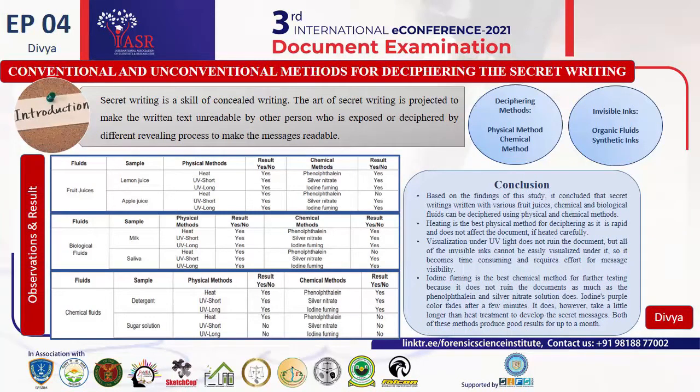These samples were then visualized using common physical and chemical methods. In the physical method, heat was applied using different instruments like an iron or lamp, and visualization was done under a UV lamp. Chemical methods include iodine fuming, treatment with phenolphthalein solution, and treatment with silver nitrate solution at specific intervals of time.